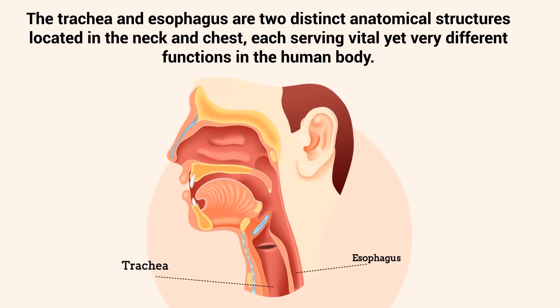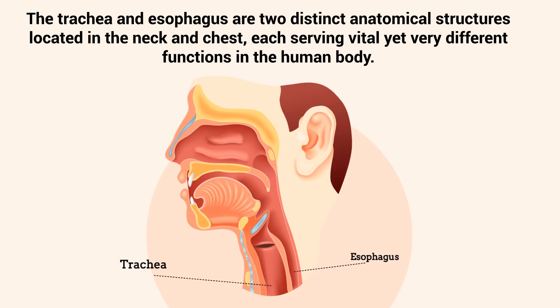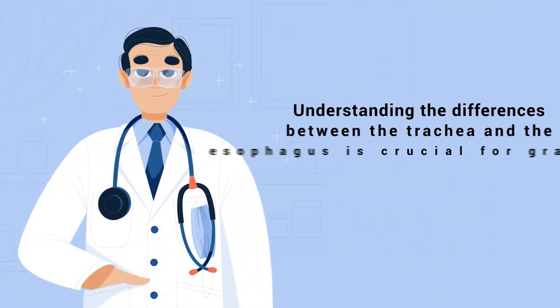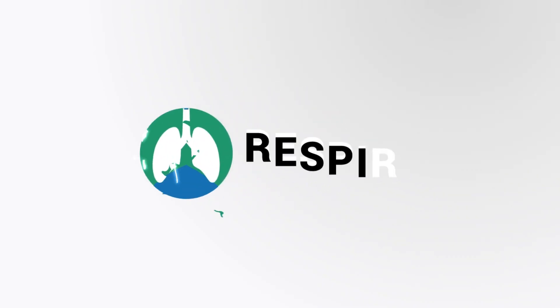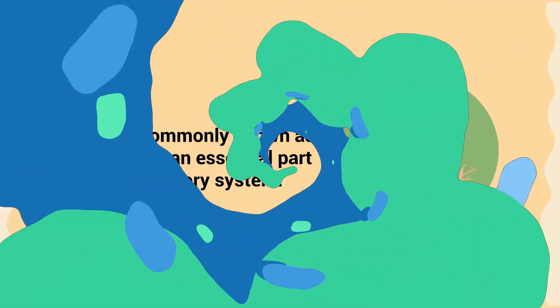The trachea and esophagus are two distinct anatomical structures located in the neck and chest, each serving vital yet very different functions in the human body. Understanding the differences between the trachea and the esophagus is crucial for grasping how our respiratory and digestive systems operate, which is what we're going to discuss in this quick video.